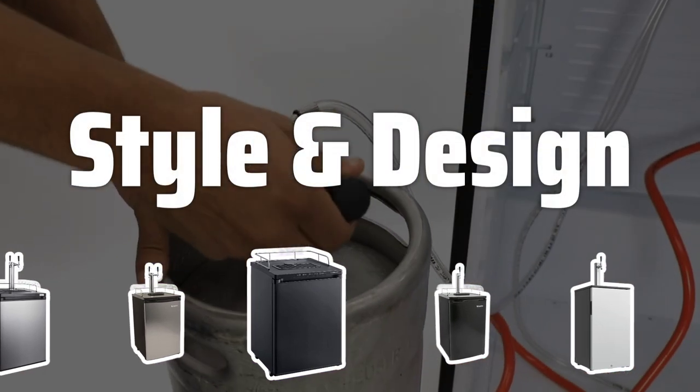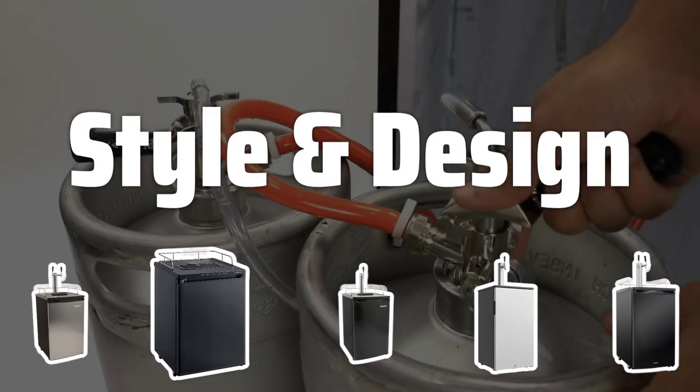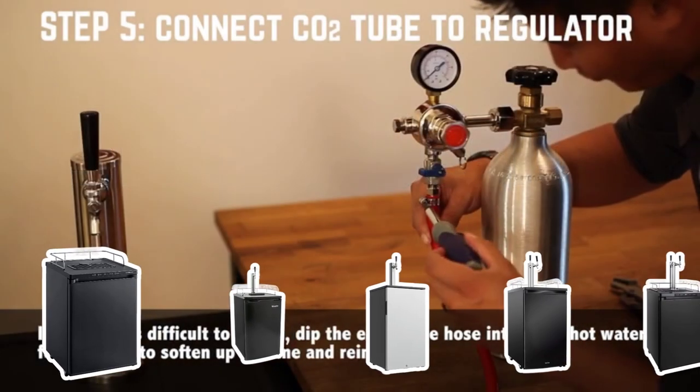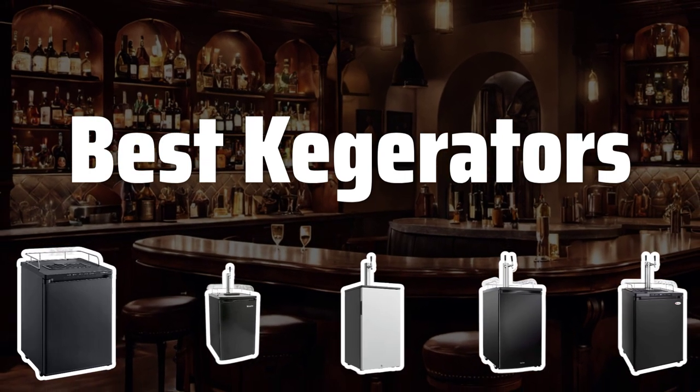Style and Design. Consider the style and design of the kegerator to ensure it complements your home bar or man cave. Whether you prefer a sleek stainless steel finish or a more traditional look, there are plenty of options to match your aesthetic preferences. Now let's take a look at the best kegerators we chose for you.